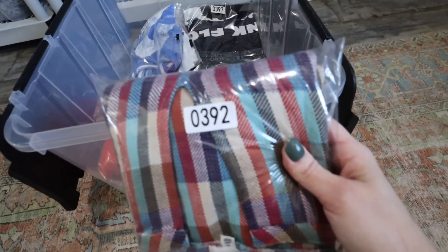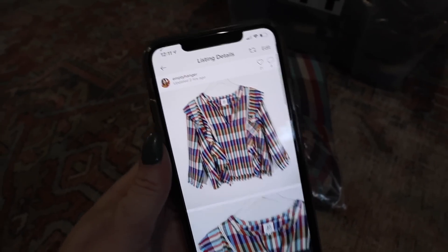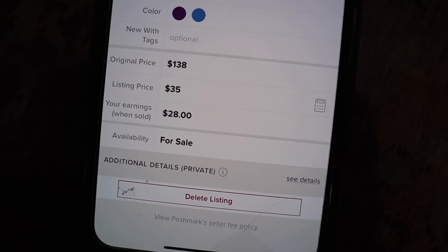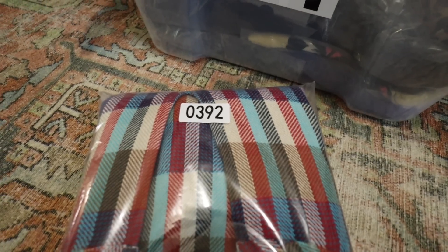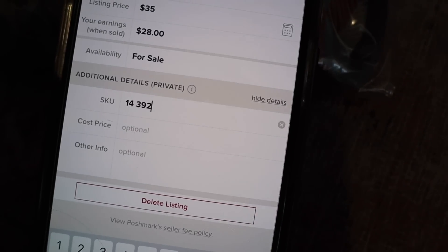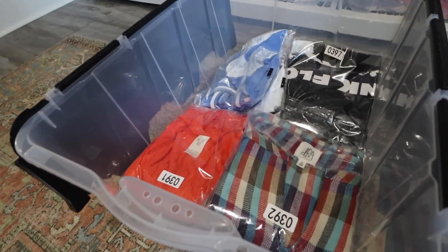Now I want to show you how I use the inventory code to find an item once it sells. I go into the listing on Poshmark and click edit. I scroll down to the bottom where there is a feature called Additional Details — it's a private listing feature. You click Show Details and at the SKU field is where I put the number. So bin 14, item 392 is what I write in the SKU: 14-392. That shows when the item sells and I go to print my label, so I know exactly what bin and item number to pull. If you sell on another platform that doesn't have hidden listing fields, you can just put it at the end of your description.